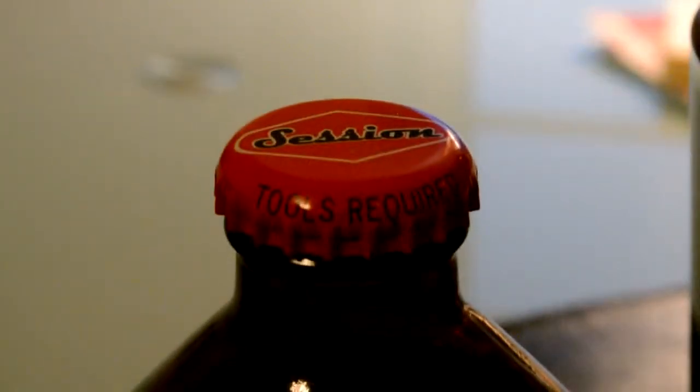The Full Sail Brewing Company comes to us from Hood River, Oregon. Never been, but I understand it's a beautiful place for sailing — go figure. The bottle cap has the cool session logo on it, and right on the cap it says 'tools required,' so right away we know it's not a twist off.